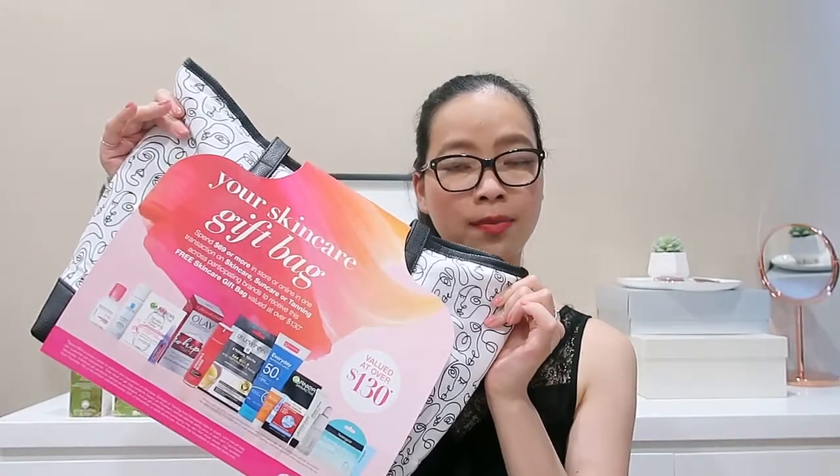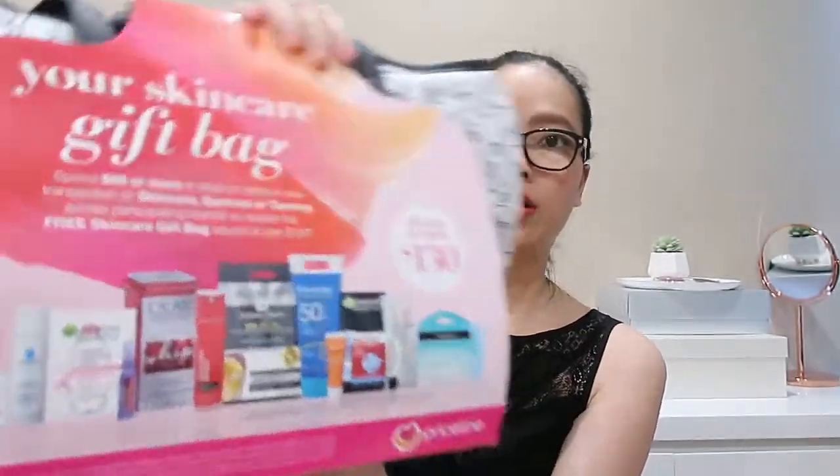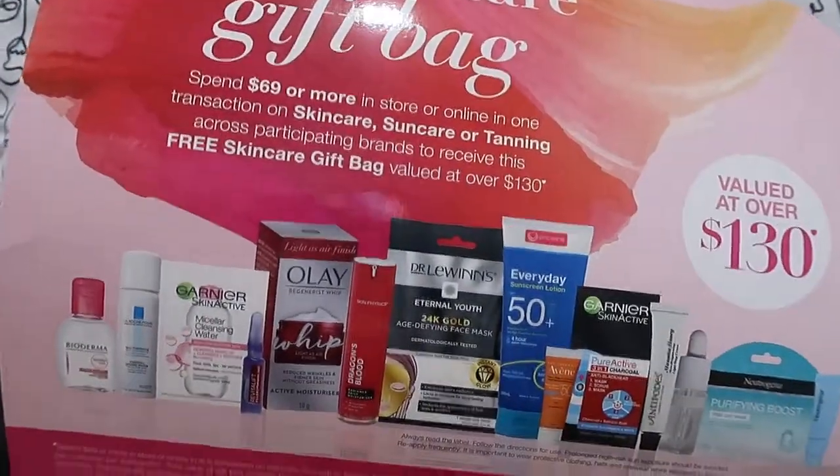So that was the three products from Antipods. With the 40% off, I think I paid maybe about $75 or something like that. And then we got ourselves the skincare bag, which is valued at $130.